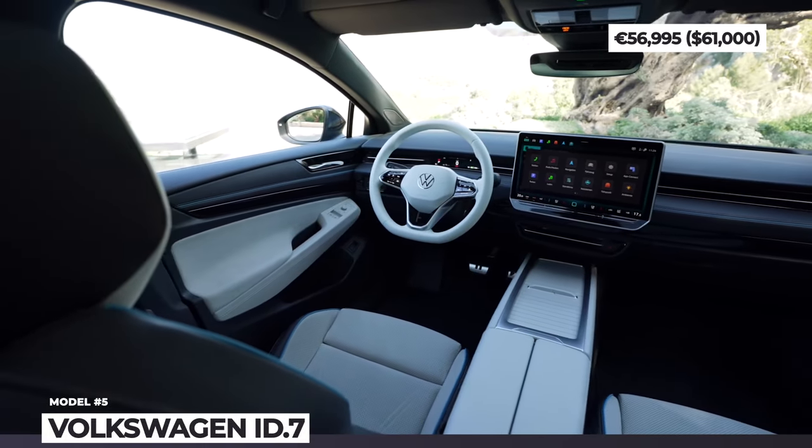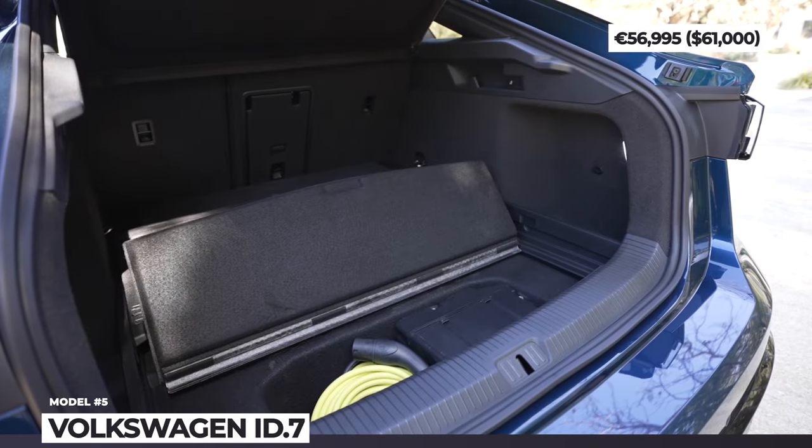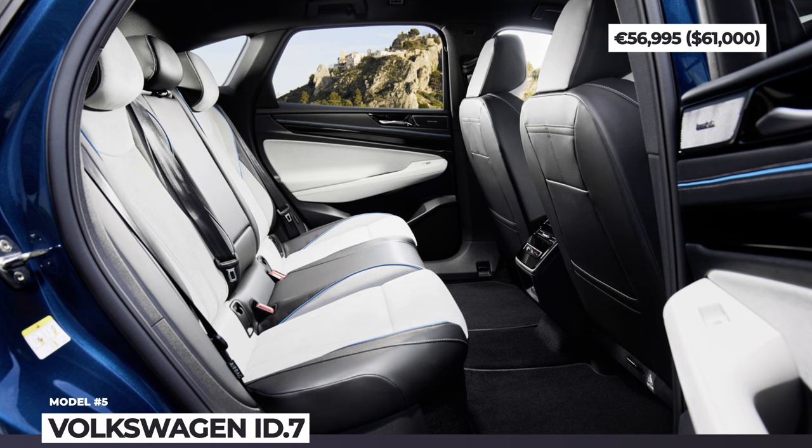Smash the like button if you're a fan of these new grand tourers and ask for more sports car content in the comments below. Let's proceed.